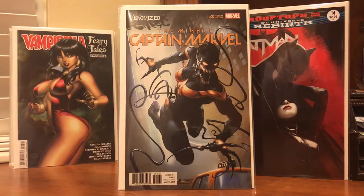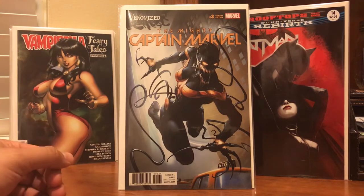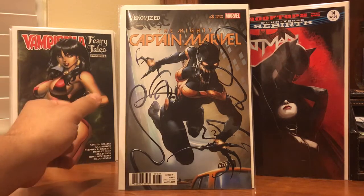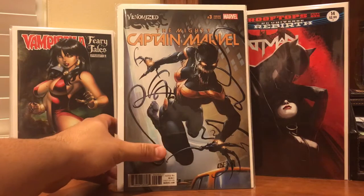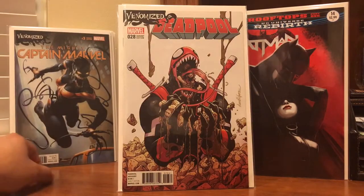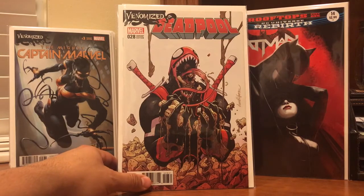I also managed to pick up a couple of Venomized covers. I know I'm a little late to the game here, but for the cover I couldn't leave it behind. Picked up the Venomized Captain Marvel and the Venomized Deadpool.